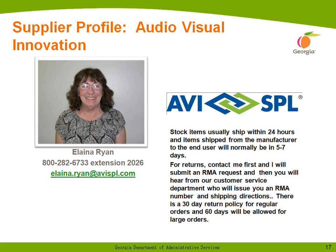Any items that we have in stock will ship within 24 hours. Items shipped from the manufacturer to the end user will normally be sent in three to five days. Quote requests will be answered within 24 hours or less. If there's a return, you would contact me first and I'll submit an RMA request to our customer service department, who will contact you with an RMA number. There's a 30-day return policy for regular orders and 60 days for large orders. We're very excited to be part of this contract.